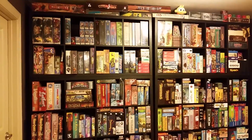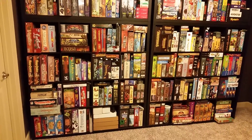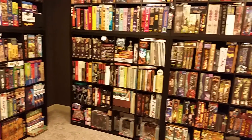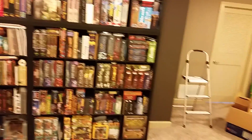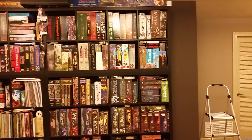These are the new-ish Kallax units from Ikea. I have five of the 4x4s and five of the 2x4s that I've stuck on top.